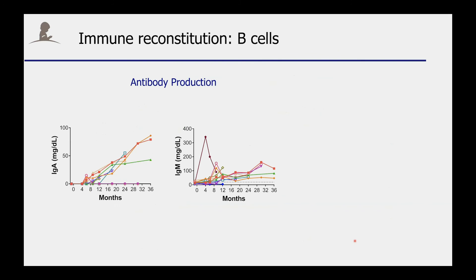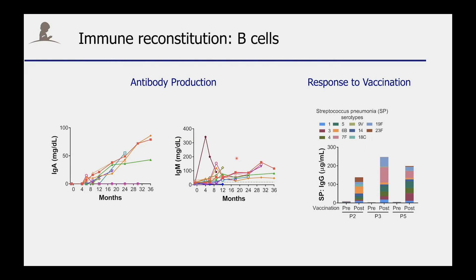If you look at B cells, we use the production of antibodies, which B cells normally do, as a surrogate marker. And as you can see, the patients' B cells started to produce IgA or IgM within a year after gene therapy. And more importantly, they also responded to vaccines.